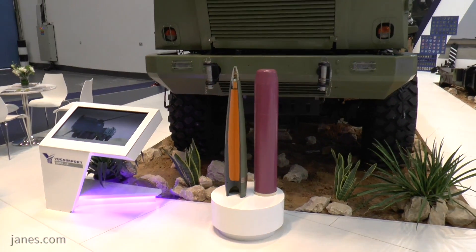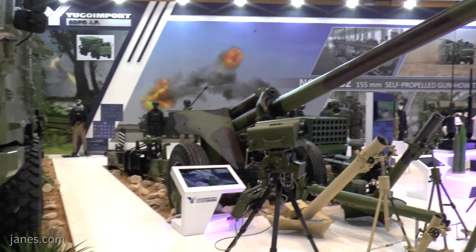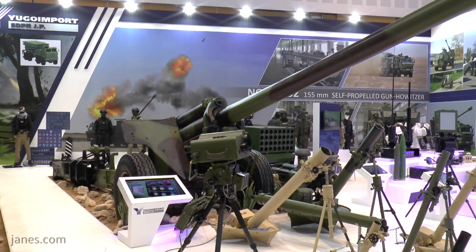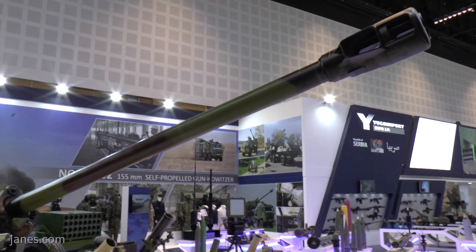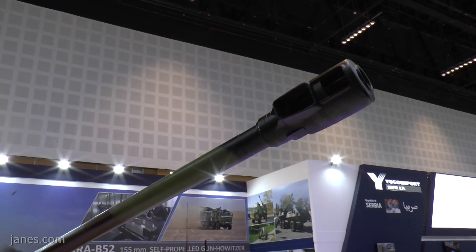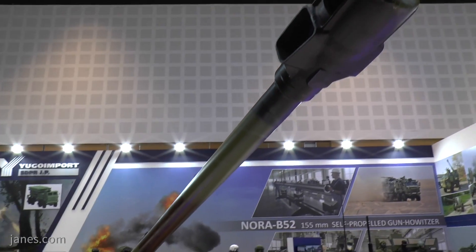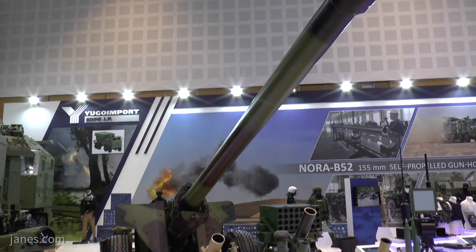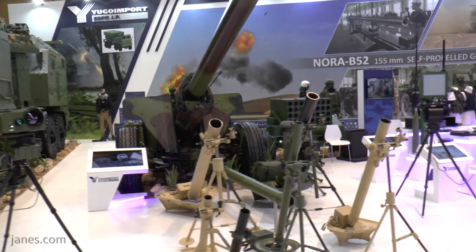They can provide a complete artillery capability. On the right side is actually an old Russian gun, the 130mm M46, which has got a range of about 27km. What Serbia has done is to take the old barrel off, upgrade it, and fit it with a 155mm 40-calibre barrel which fires NATO ammunition. So that's really a cost-effective method of upgrading old artillery systems.